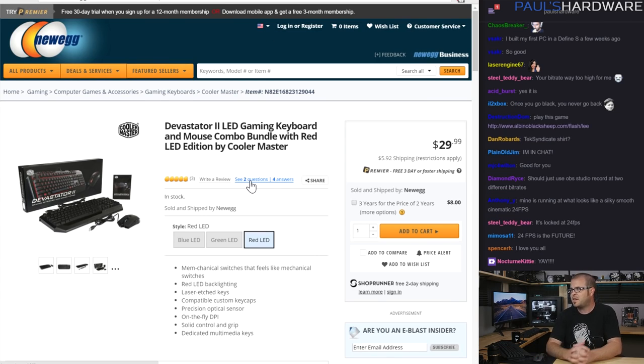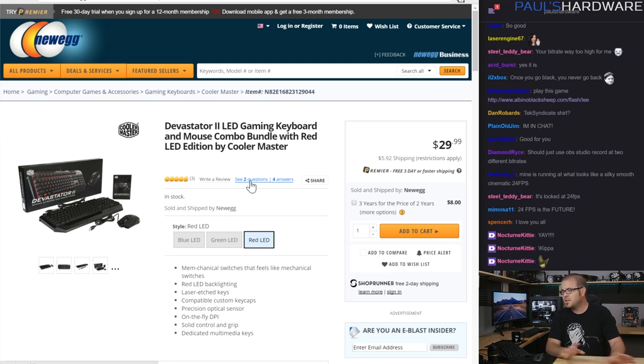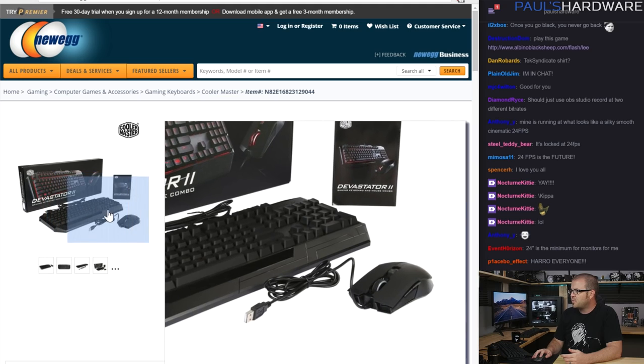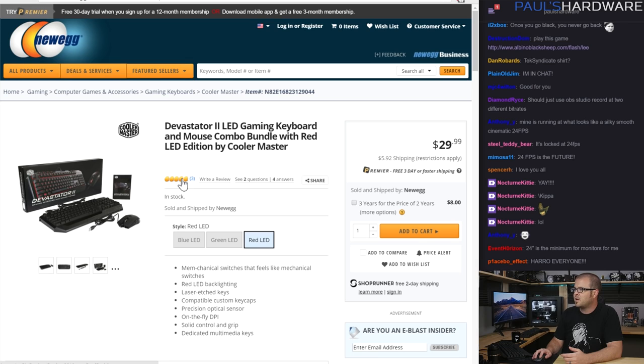You also need a keyboard and mouse, so for that I have the Devastator 2 — brand new from Cooler Master. They have the original Devastator, and the Devastator 2 must be much better because it has a 2 on the end. It's available with red, green, or blue LED backlighting. It's a rubber dome keyboard, but for $30 you get a pretty nice, well-built keyboard and mouse combo — forward and back buttons on the mouse, and media controls on the keyboard. The Devastator original had tons of positive feedback, and this one is already getting really good reviews on Newegg even though it's brand new.